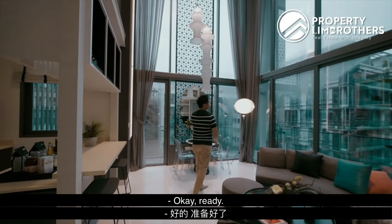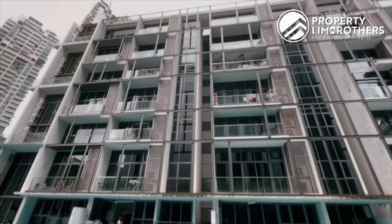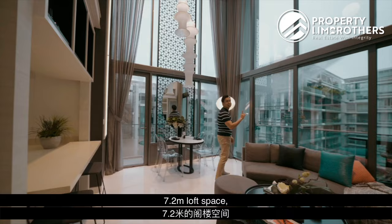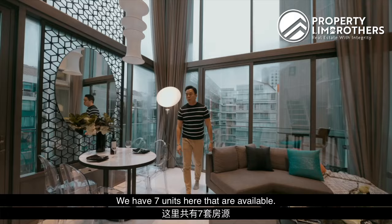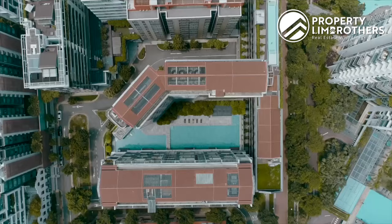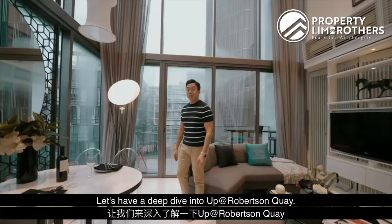Today we're up at Robertson — this is the address you'll be hunting for in the District 9 locale. It's a 7.2-meter loft space, two-bed plus study, about 1,190 square feet. We have seven units available here. Developer is CDL. Let's have a deep dive on Up at Robertson — follow me.